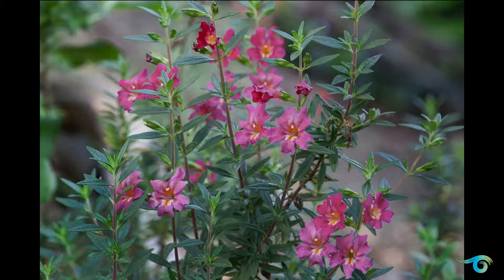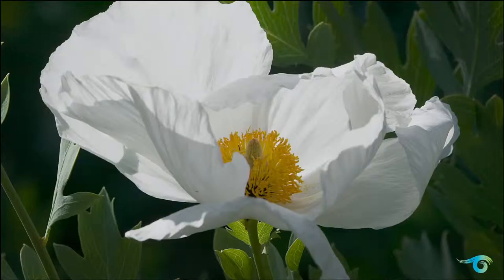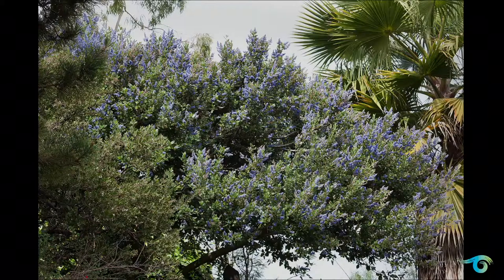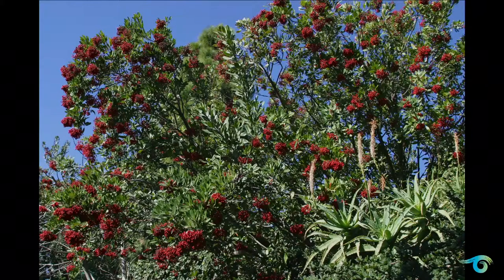Cactus. Monkey flower. Matilija poppy. More Matilija poppies. Another California lilac. And a toyon, which is an extremely important habitat plant in this area.